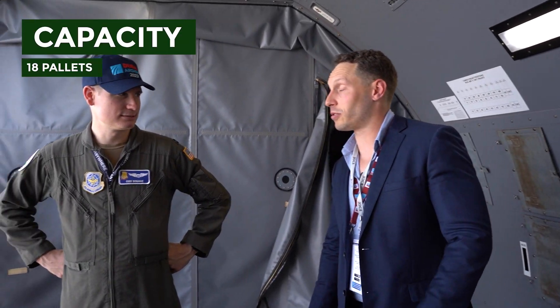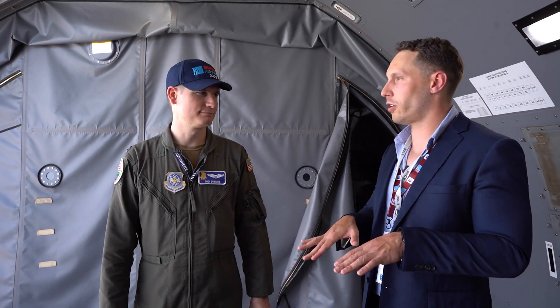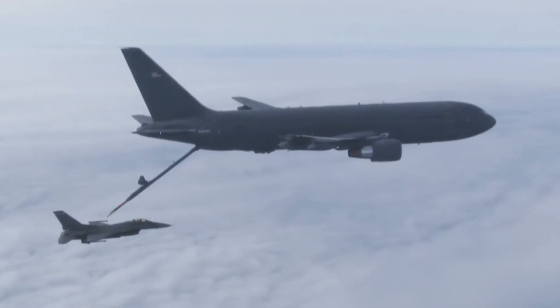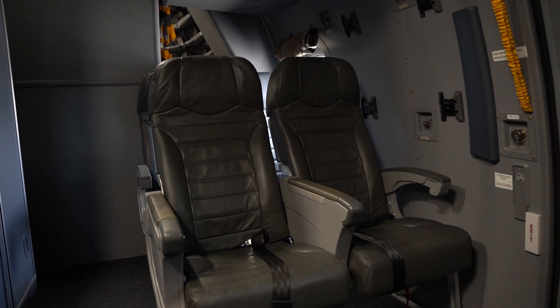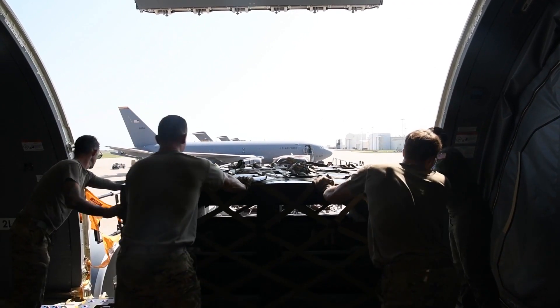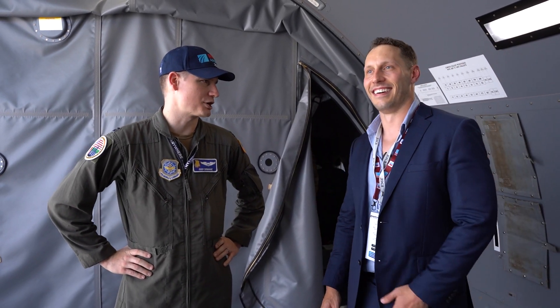Do you know how much cargo this can carry? 18 pallets — a lot more than the C-130J over there. That's the same number as the C-17. Its primary role is tanker, so refueling is mission number one, but if deploying a fighter squadron, it can carry their equipment and refuel them en route so when they arrive they have all their people and cargo — kind of like one-stop shopping. We've also got seats in the back and can carry cargo up front simultaneously.